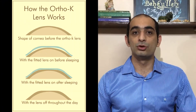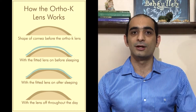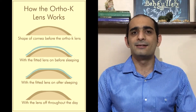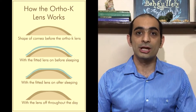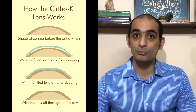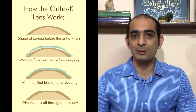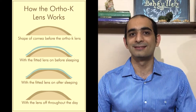Orthokeratology is another method to improve your vision. Ortho-K lenses are specially designed and fitted contact lenses to temporarily reshape the cornea — it's like dental braces for the eyes. The lenses are worn at night to reshape the front surface of the eye while you sleep. Vision improvements are reversible but can be maintained if you keep wearing the lenses as directed. It is a surgery-free way for some people to leave their glasses behind and not have to wear contact lenses all the time.